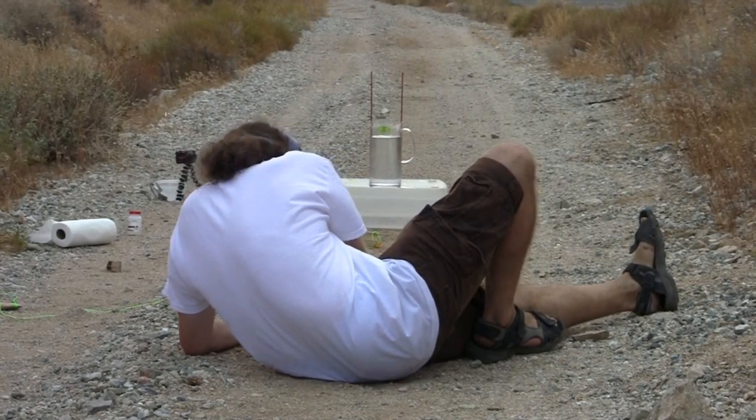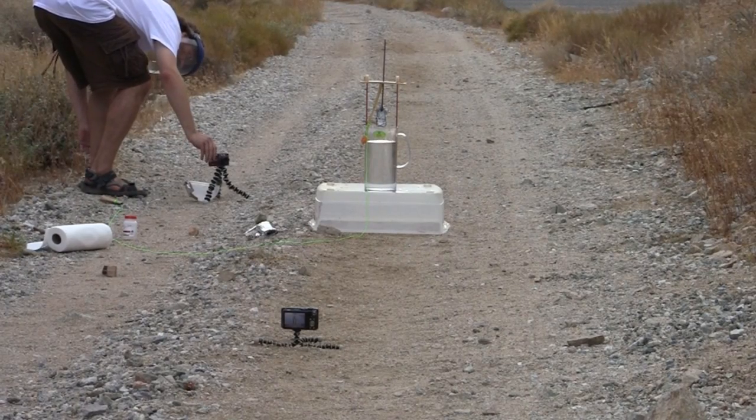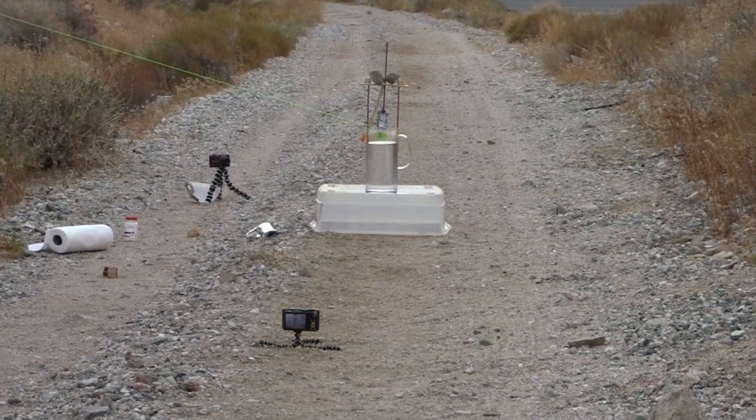And it's happening at almost detonation type speeds, which is a really interesting observation. So this is me out in the Sierra Nevada doing a much larger scale reaction with about eight grams of potassium and two high speed cameras. And as you can see, it's actually quite a dramatic reaction.